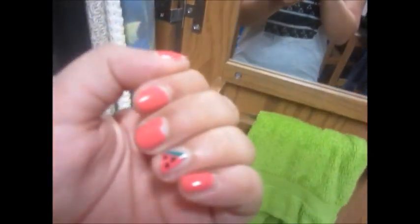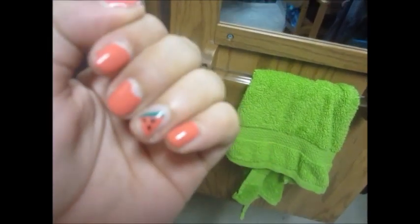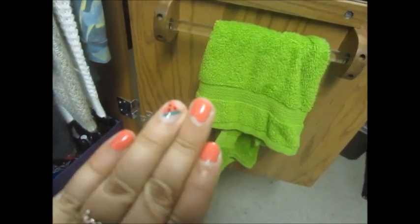And then my nails are Essie's 'Cute as a Button' — they have a watermelon on them, and I love them so much. Thank you guys so much for watching, and I'll see you guys later. Bye!